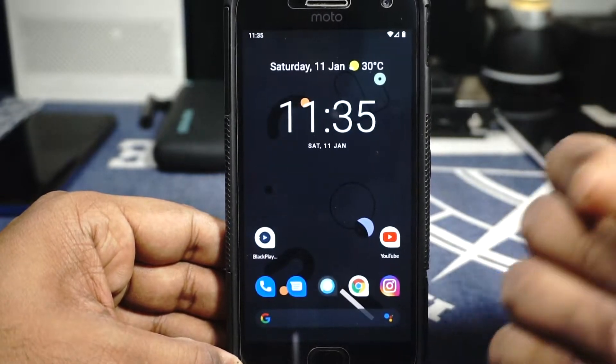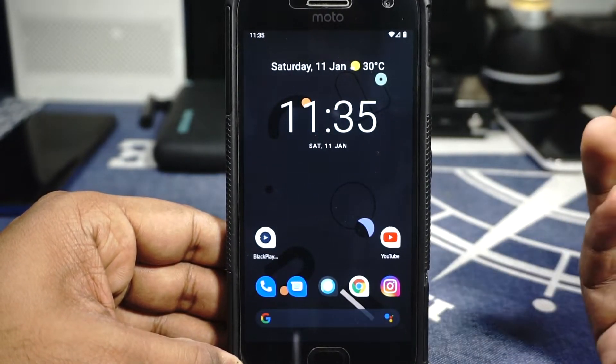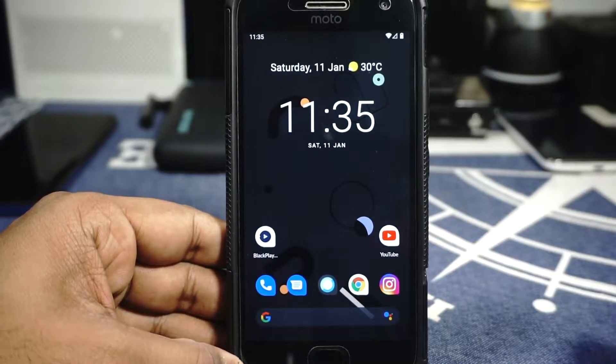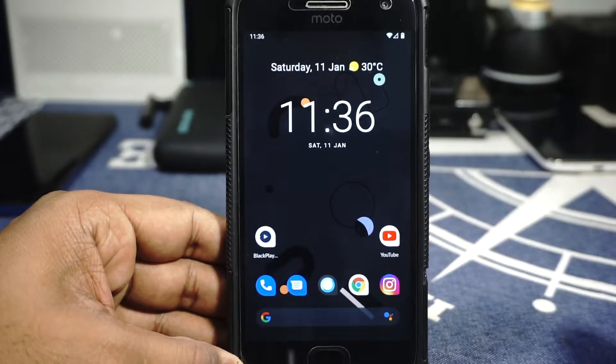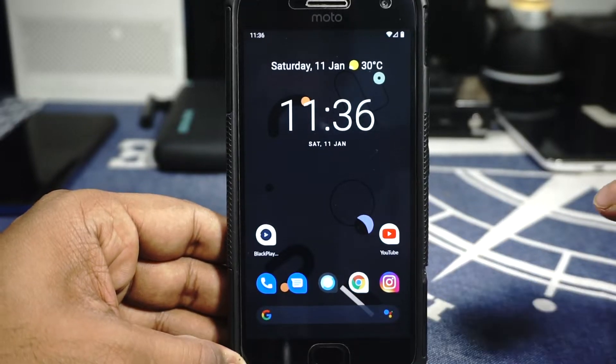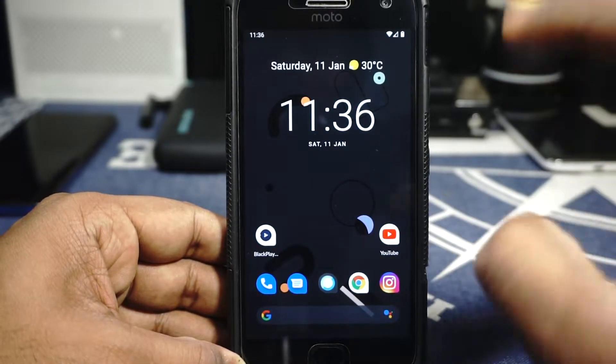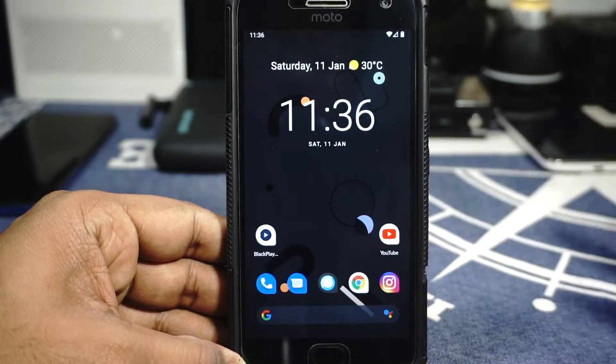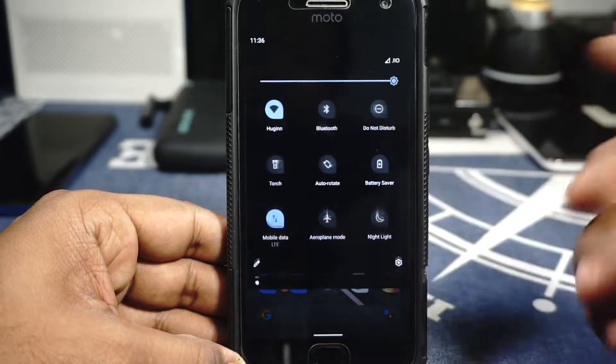If you're familiar with the Android custom ROM scene, you should be familiar with Android 10 by now — it's been out for a while. The Android 10 architecture is a refinement over previous versions and it works out really well.